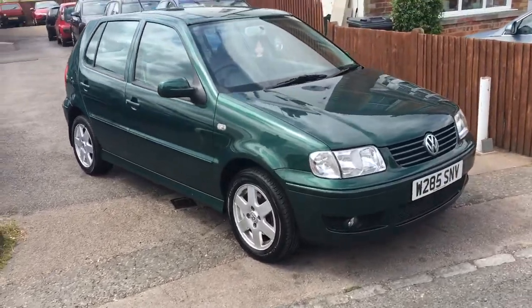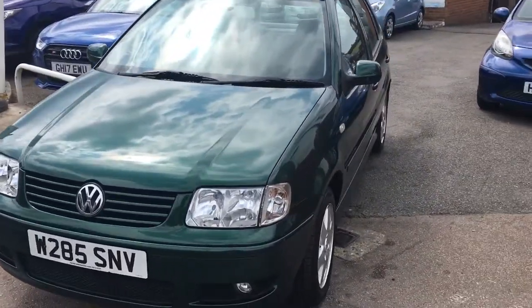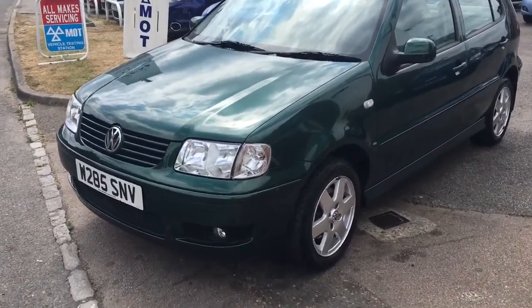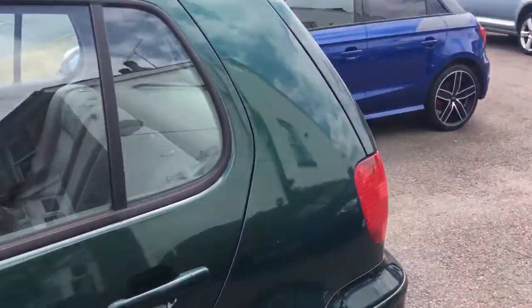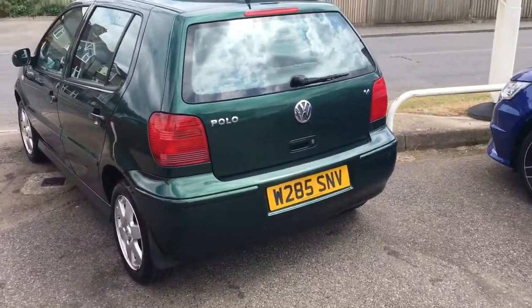Welcome to VFM Auto Sales Groombridge. Pleased to present to you this really rather lovely 2000 on a W VW Polo 1.4 SE, done 59,000 miles, all backed up by the MOT history. Very well looked after machine.